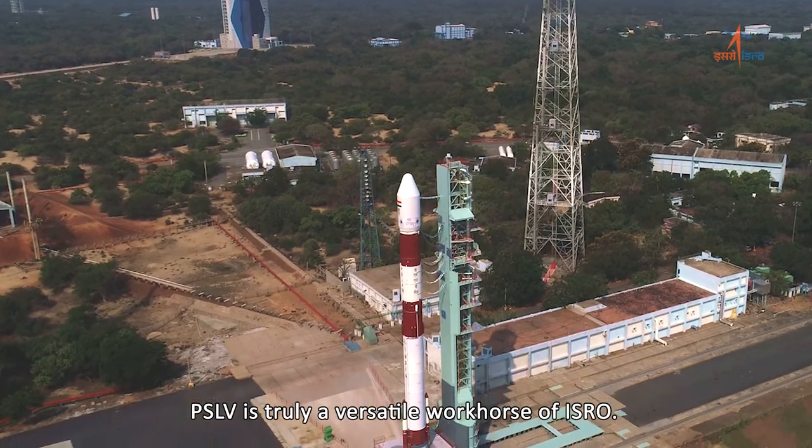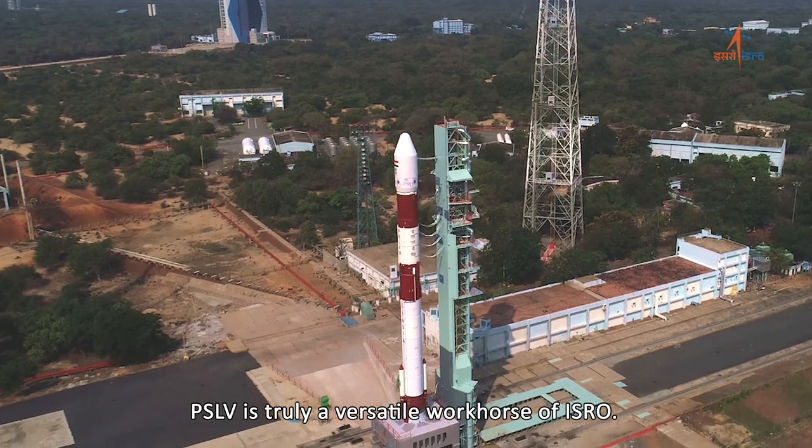PSLV is truly a versatile workhorse of ISRO.